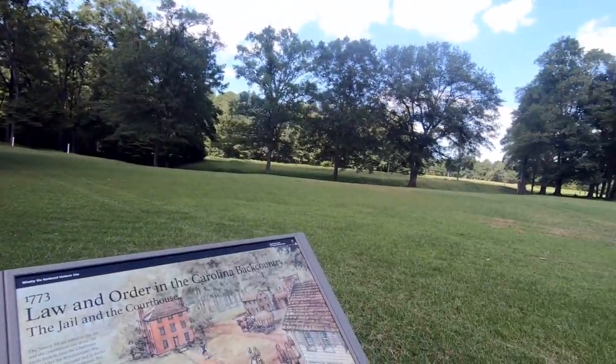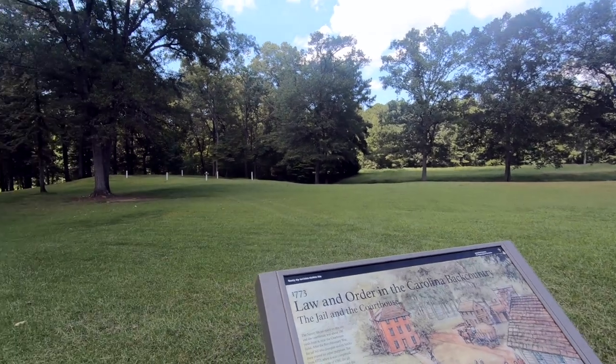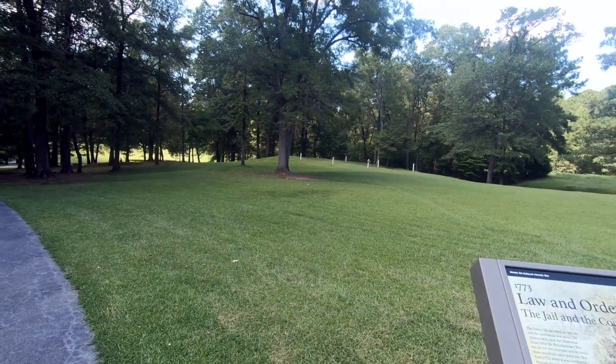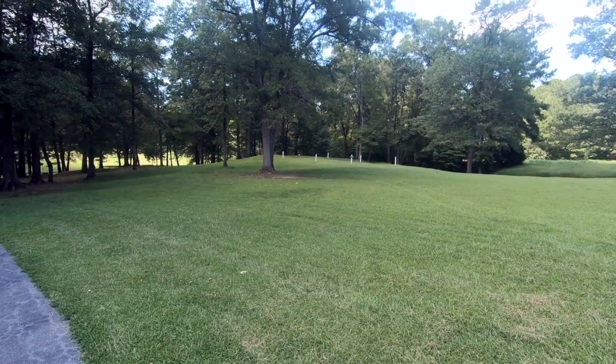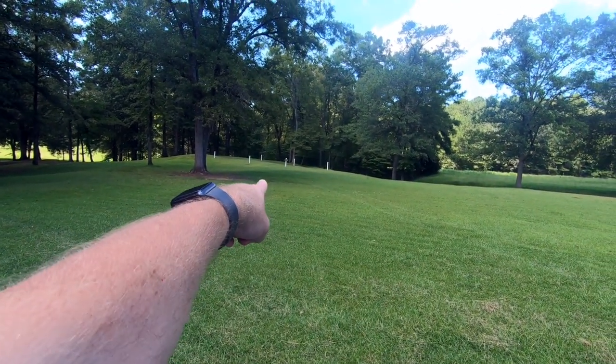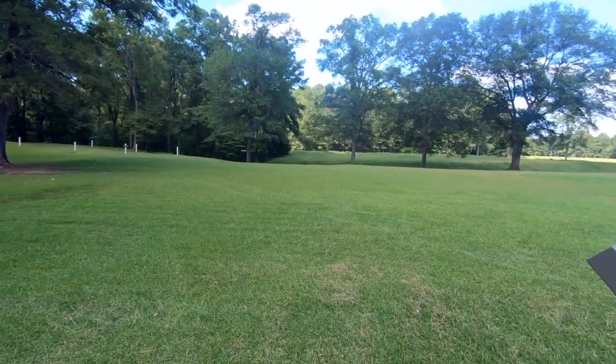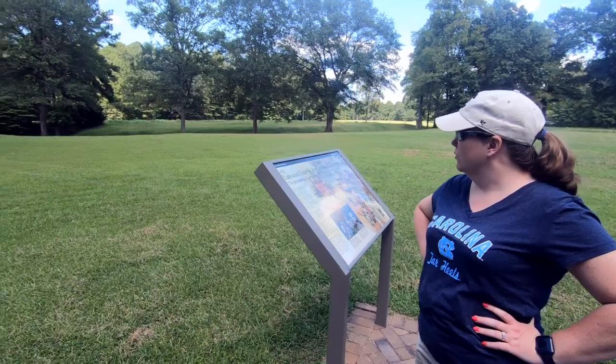I wonder if there was a hanging tree. I see that one right there. I'm almost sure there was one, but they probably don't talk about it much around here. Oh yeah, that's a jail site. And I love how they have the posts to show where the buildings were.